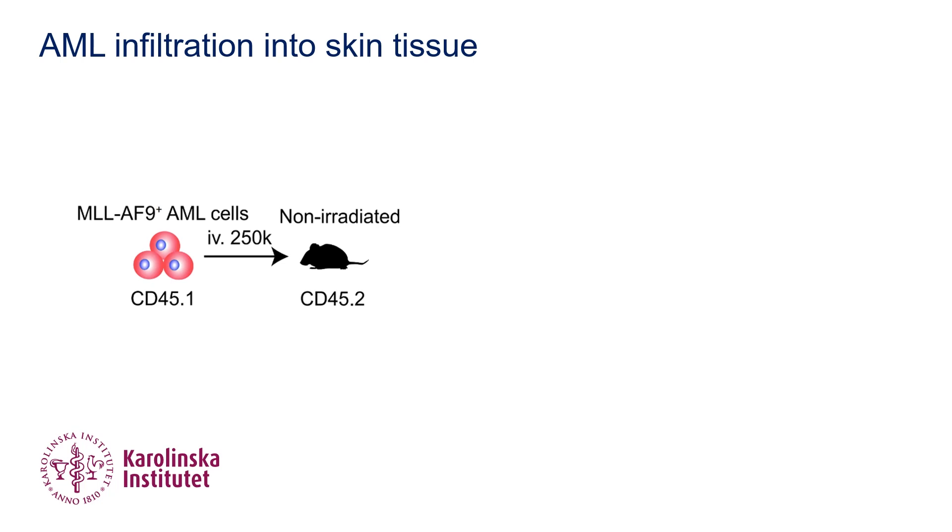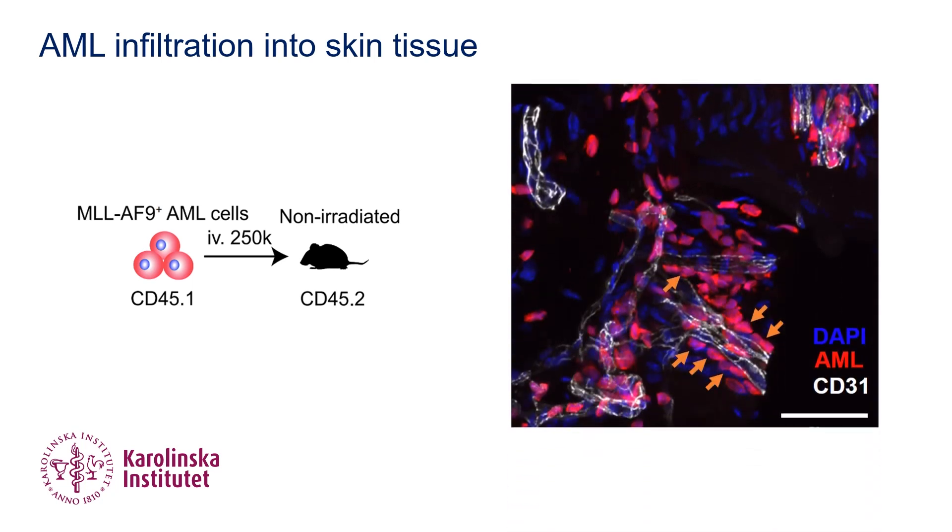To address this, we have used a transplantation-induced AML mouse model. We observed massive AML cells, marked by the red color, infiltrated into the skin tissue.